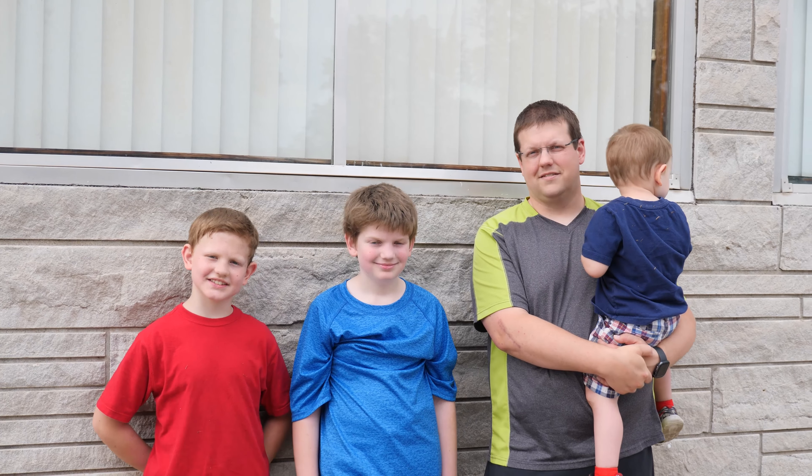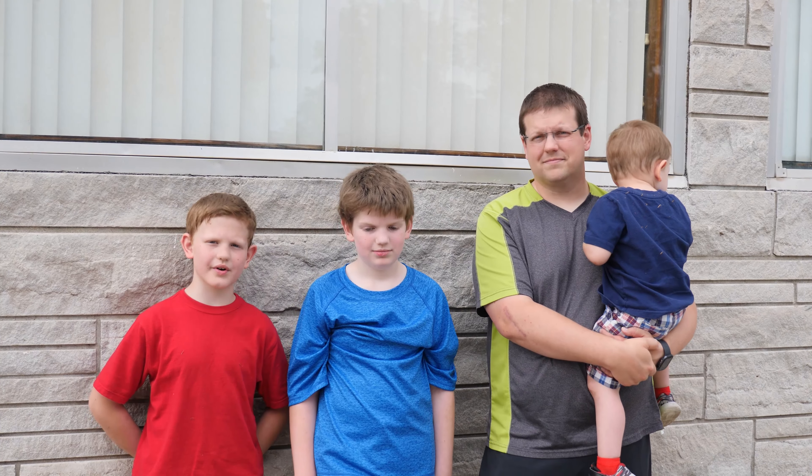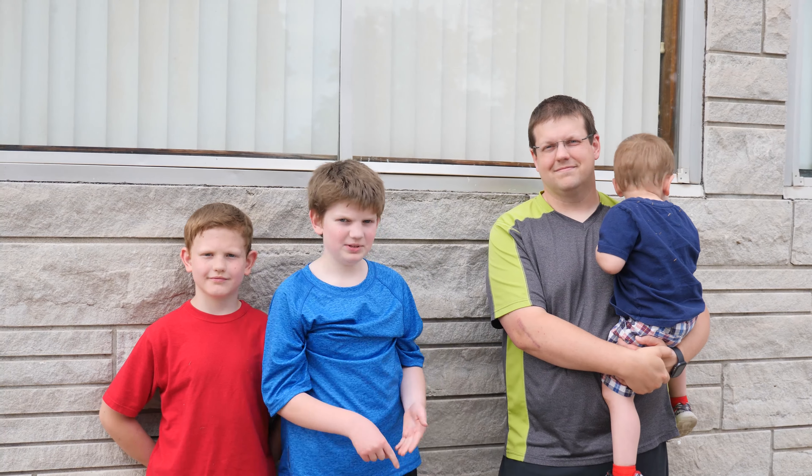Welcome to Adventures with C&C and today we are going to Hometown Pizza in Richmond, Missouri.